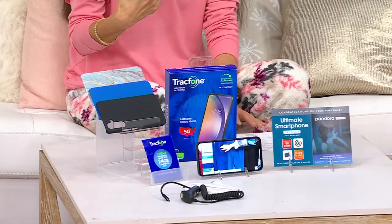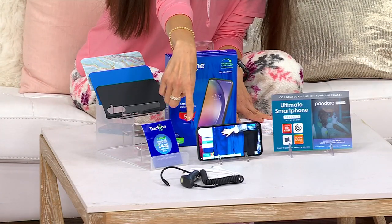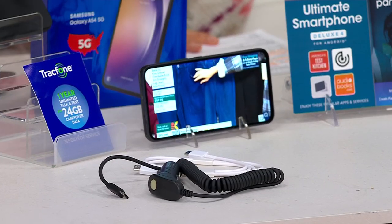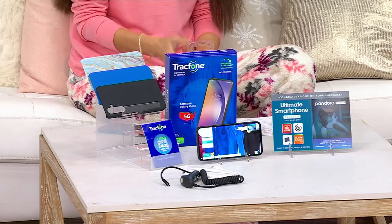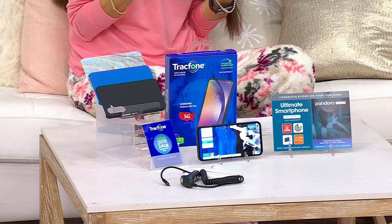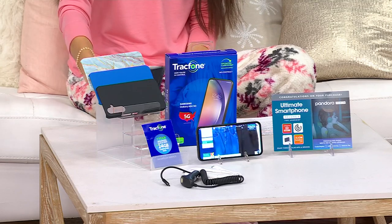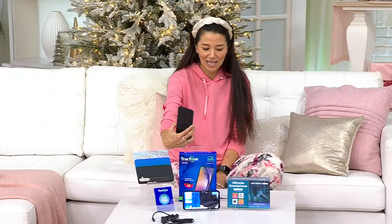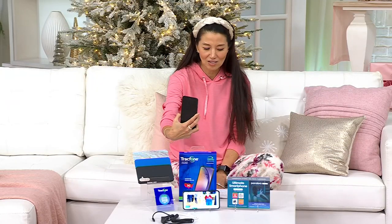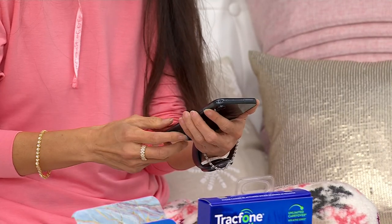It comes with everything that you need, including that car charger. But honestly, it is about freedom — no contracts, no credit check, no fees. No contracts for two to three years to pay that off, because you're going to get that phone for $279.98. Five easy pays of $56 gets this home, and you're saving over $55.